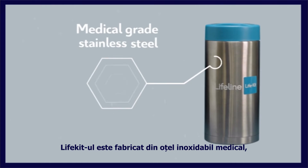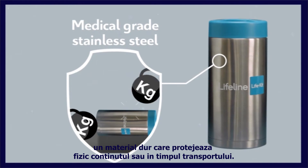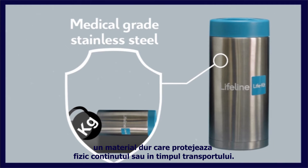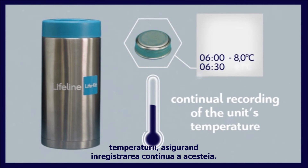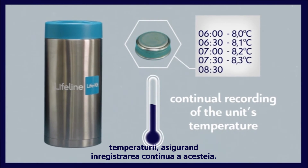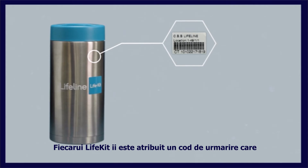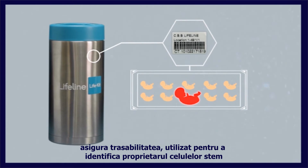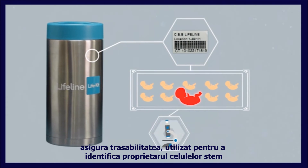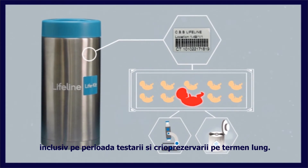The LifeKit is made of medical grade stainless steel, a hard material that physically protects its contents during shipment. It comes with its own temperature recording system, ensuring the continual recording of the unit's temperature. It is assigned to a Lifeline tracking code, which ensures traceability, as it will be used to identify the owner of the stem cells at all stages of the procedure, including testing and long-term cryo storage.